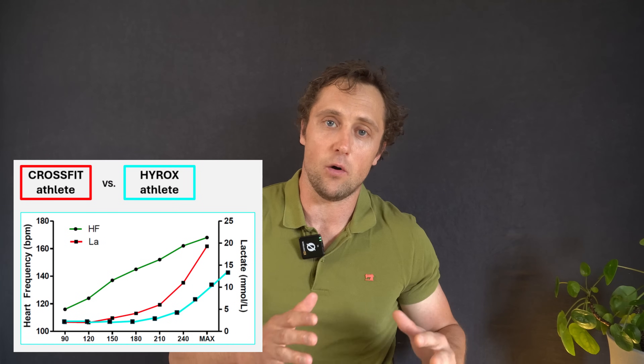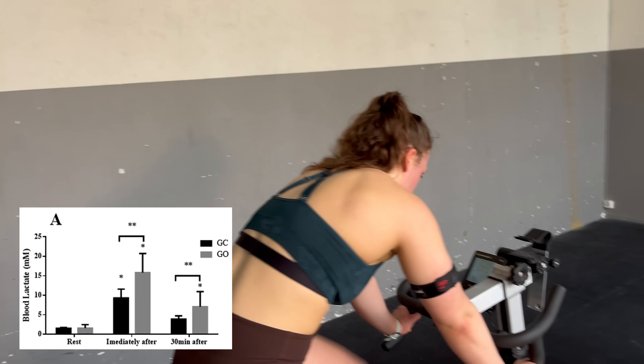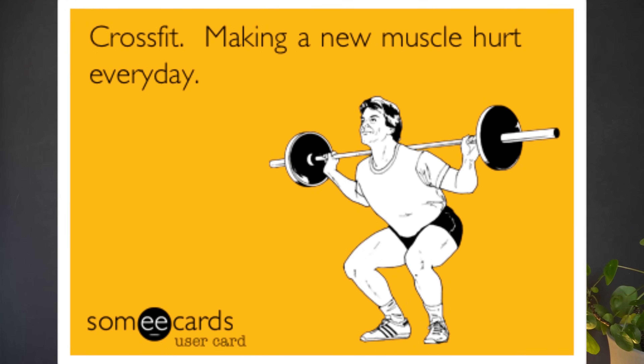You can also look at lactate. When there is anaerobic energy production via anaerobic glycolysis, lactate rises, and when it goes very high it indicates that the workout was very intense. Many studies show lactate levels of 15 to even 20 millimoles per liter after finishing a CrossFit workout, which is described in the literature as extreme exercise.